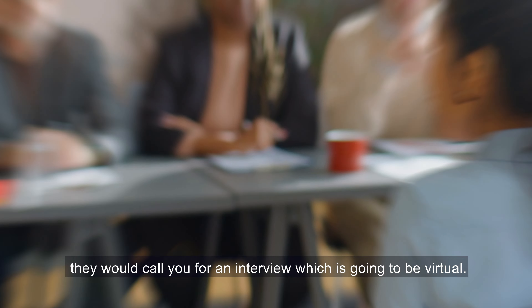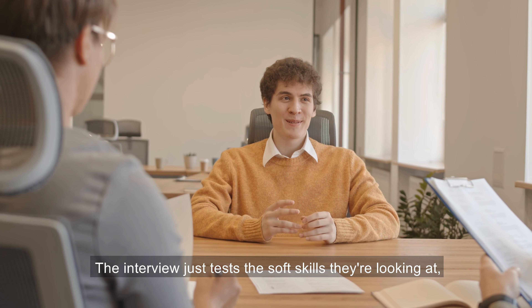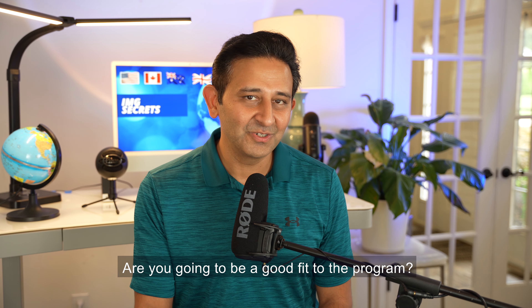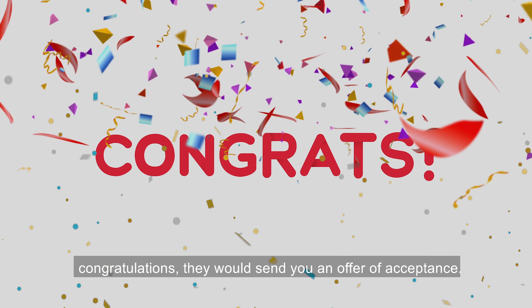Once they like you as a candidate, they would call you for an interview, which is going to be virtual. The interview just tests the soft skills — they're looking at your communication skills and whether you're going to be a good fit to the program. Subsequently, if they like you as a candidate, congratulations, they would send you an offer of acceptance.